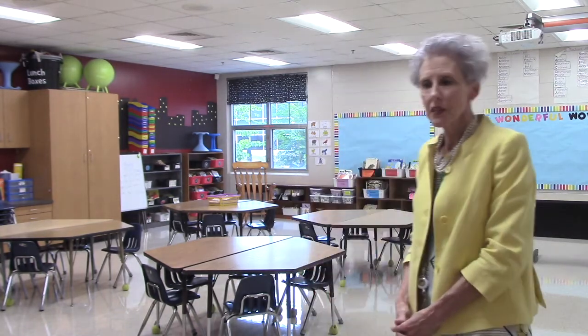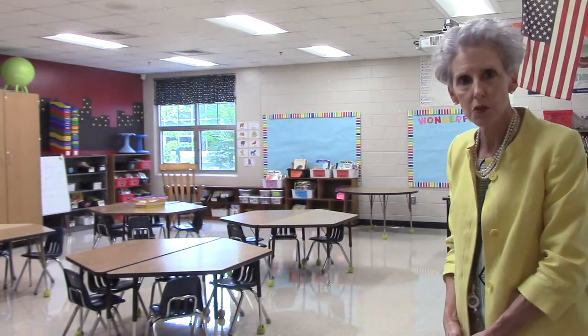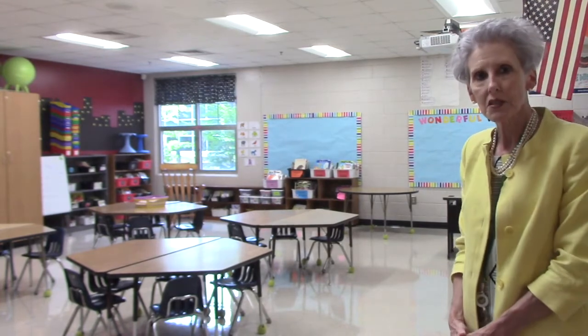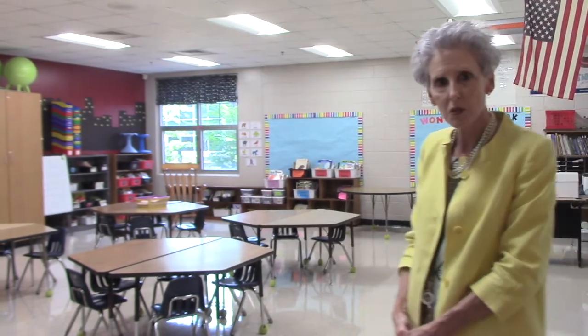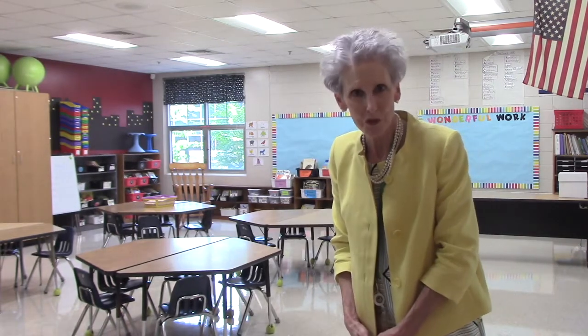Parents and students, we are now on the red hallway in a first grade classroom. This classroom is very representative of other classrooms on the first grade hallway as well as grades two and three. Teachers use a variety of seating options, including individual student desks, tables, and general grouping areas in front of the board. Of course, this year those practices are subject to any COVID-19 regulations, but this is indicative of what a classroom looks like during a normal school year.